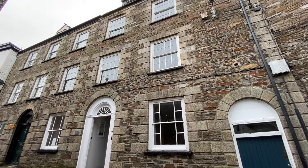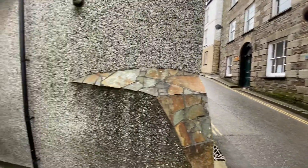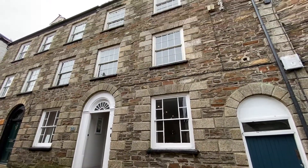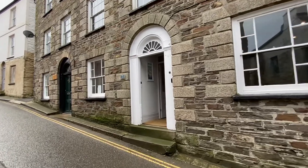Hi, this is Sean from Philip Martin Estate Agents. I am along Polkirt Hill in Mevagissey, which is situated on the South Cornish coast, and this is number seven, known as Mum's Cottage.